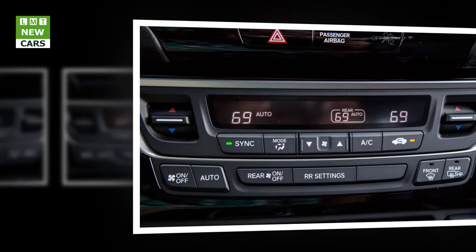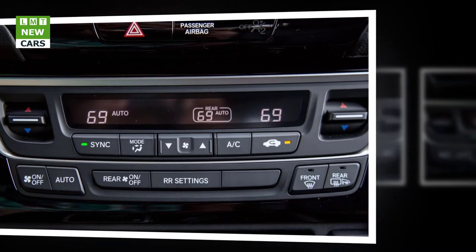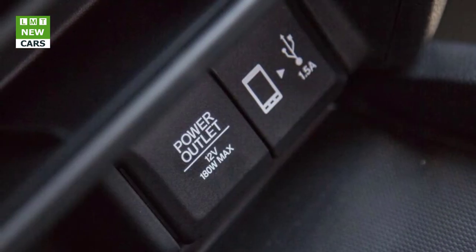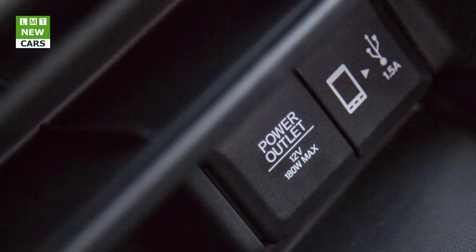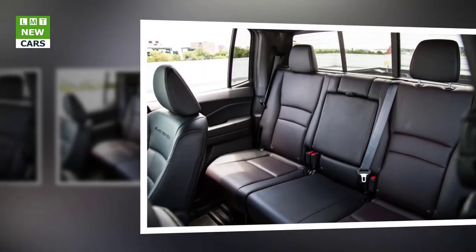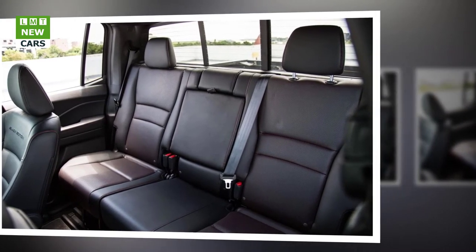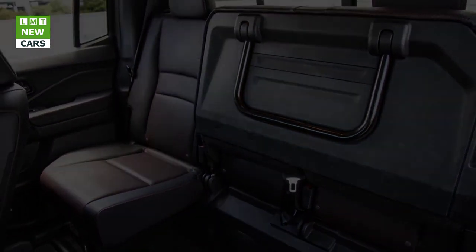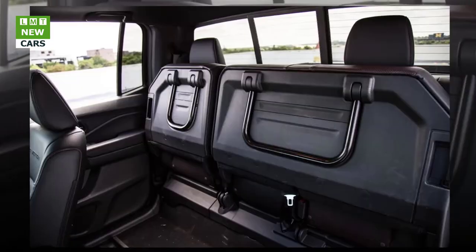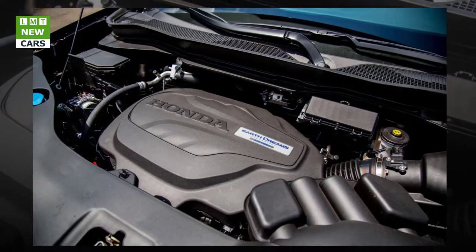Hardcore truck types may never accept the Ridgeline as a true pickup, given its non-traditional layout and its kinship with Honda's crossovers and minivans. Those who want something other than a four-door short-bed body style have no choice but to look elsewhere. But the Ridgeline's long list of class-leading attributes may not be traditional pickup virtues — they are definite advantages, whether you consider this to be a pickup or merely a new type of utility vehicle.